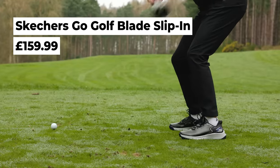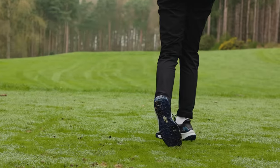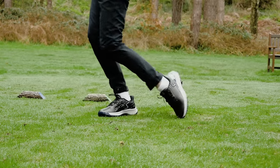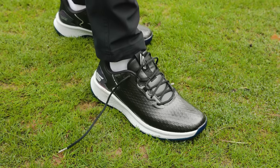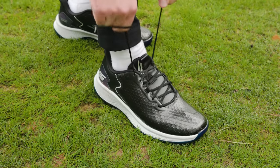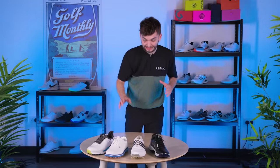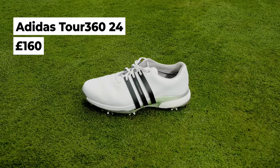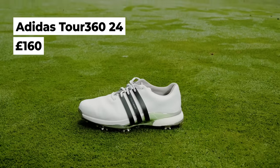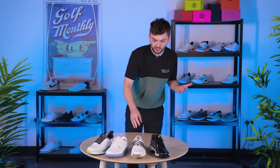Next up, Skechers — a brand renowned for comfort — has nailed it again, though not their best looking shoe, the Go Golf Blade. It's got great arch support, so if you're flat footed, these will help raise that foot and reduce fatigue. It's also got a heel pillow — and it really is a pillow — it's huge and feels fantastic. So if the heel or arch are areas where you find fatigue or aching, a Skechers shoe is the one to go for. And the Adidas TOR 360 24 deserves a mention again — a bit more arch support than previous Adidas shoes, premium materials, and a quality fit that is its own kind of comfort.